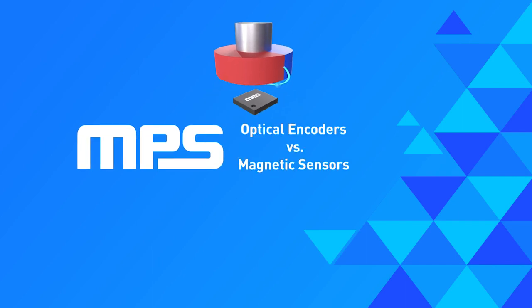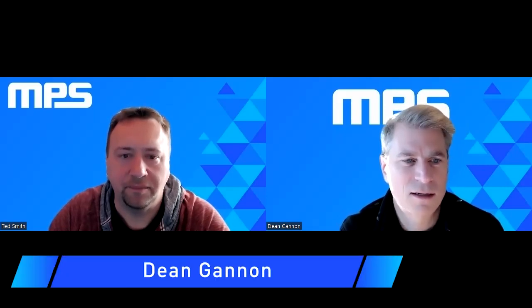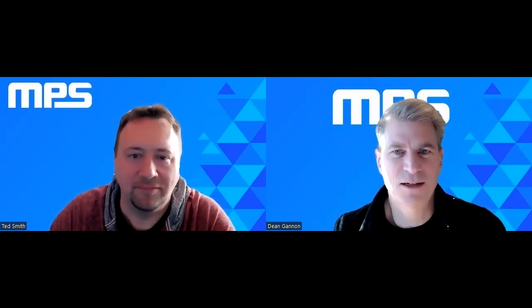Today our topic is working through and talking about how magnetic encoders can replace optical encoders, when that's appropriate, and how we evaluate when that's a good decision. We have Ted on the call today, who is our sensor expert at MPS.